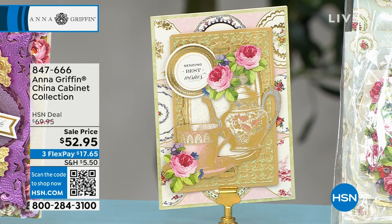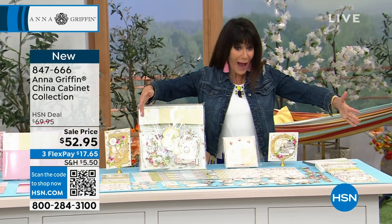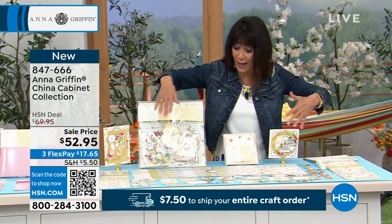Disney with my granddaughter — oh my gosh — Emerson, she's never been before. And when we went to Belle's Castle, I looked at this collection and went, this is so fabulous, because all the little teapots and the china.